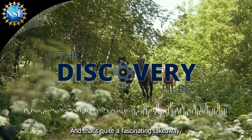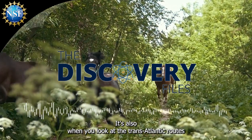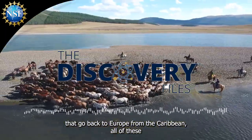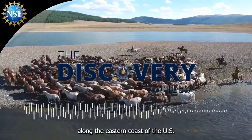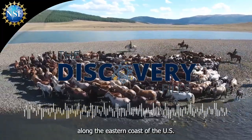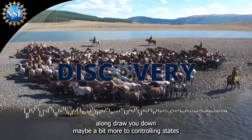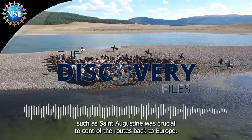And that's quite a fascinating takeaway. When you look at the transatlantic routes that go back to Europe from the Caribbean, all of these ships had to travel along the eastern coast of the U.S., along Florida, maybe a bit more. So controlling sites such as St. Augustine was crucial to control the route back to Europe.